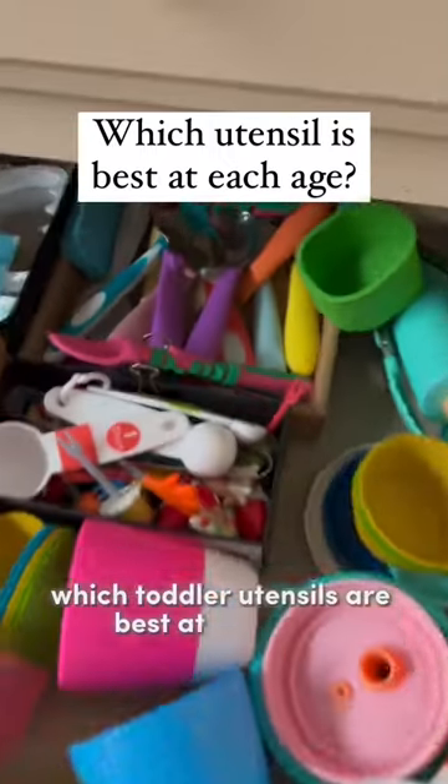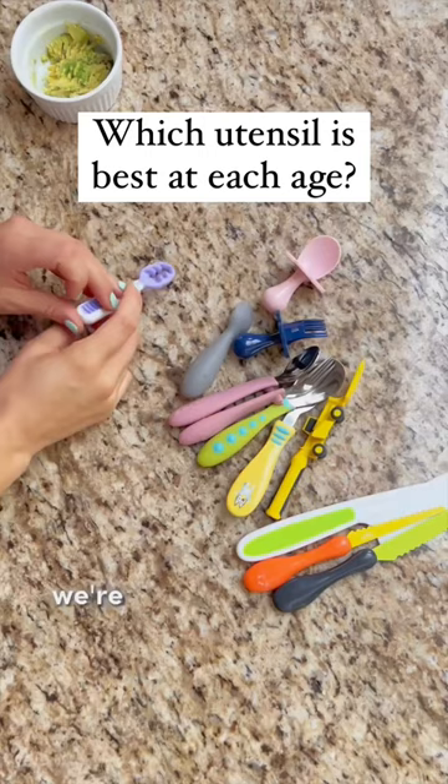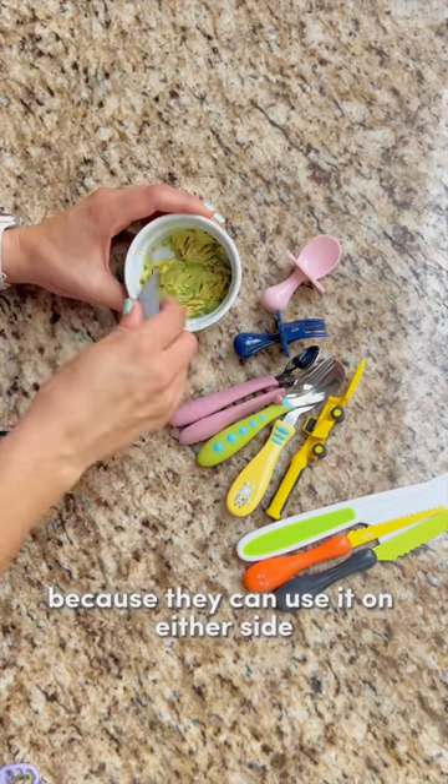Which toddler utensils are best at each age? I've tried a lot, so I'm going to show you all my favorites. We're going to blitz through baby through five years old. This Goo utensil is easiest to use first because they can use it on either side.